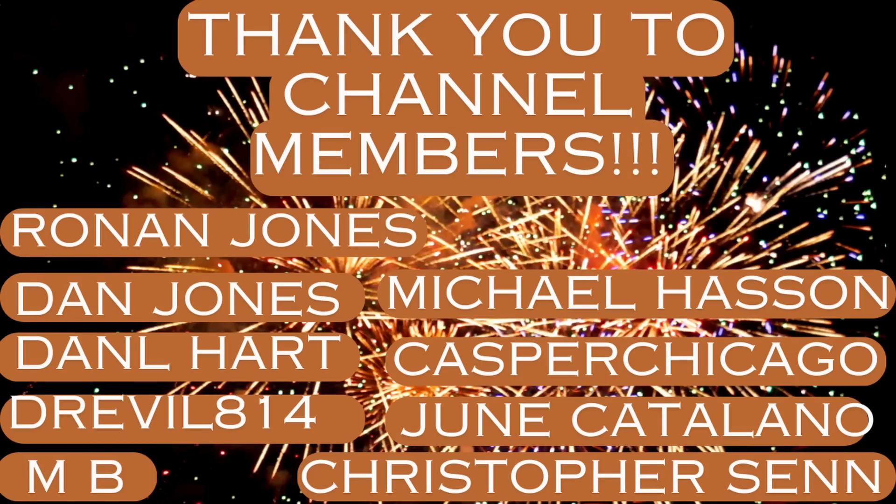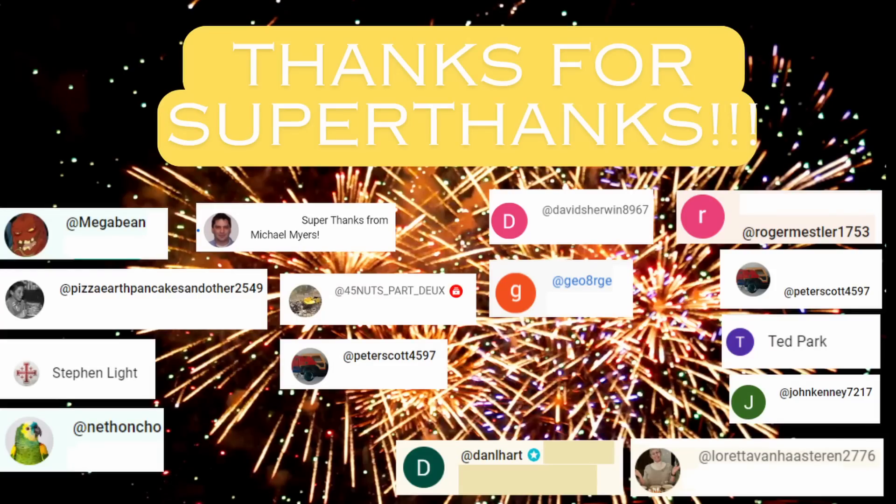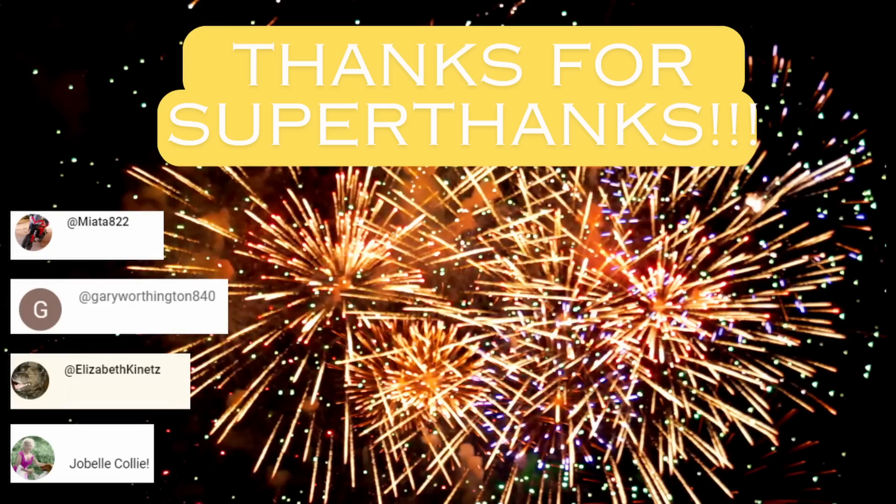I'd like to give a shout out to the channel members — I really appreciate your support. Many of you are active behind the scenes and notify me when you see interesting stories. Channel members typically get a preview of the video before it's made public, except in cases of breaking news. I'd also like to send a shout out to those who have provided super thanks, many of you on multiple occasions. Thanks to those of you who have liked, subscribed, and left comments — there's been a lot of growth to the channel. Thanks for watching everyone, and be sure to let me know what you think in the comments section.